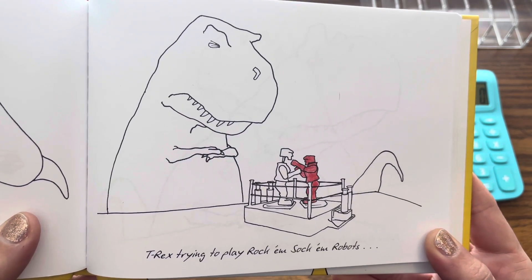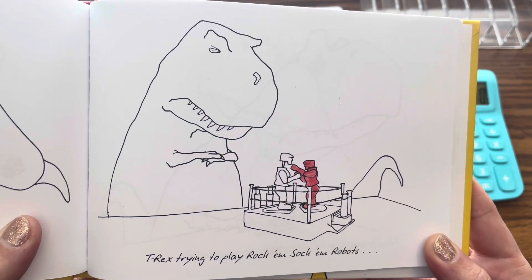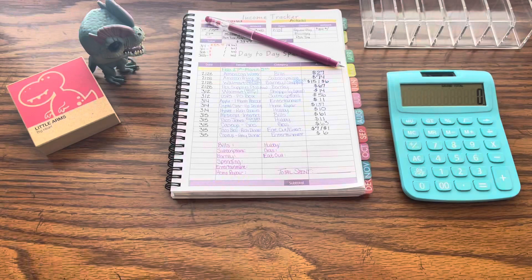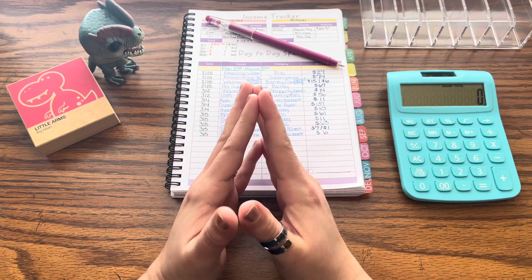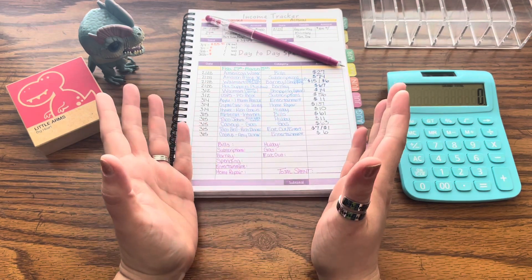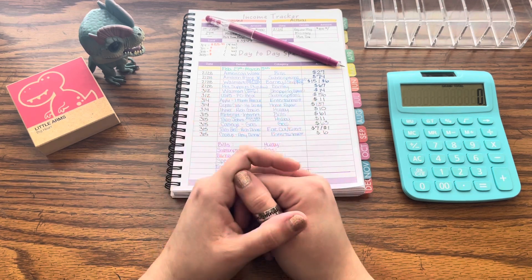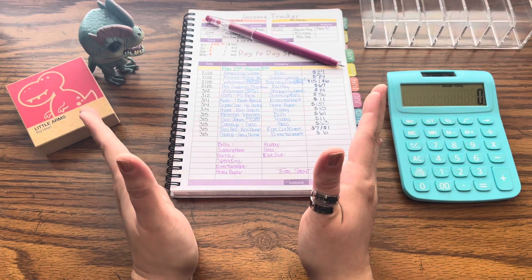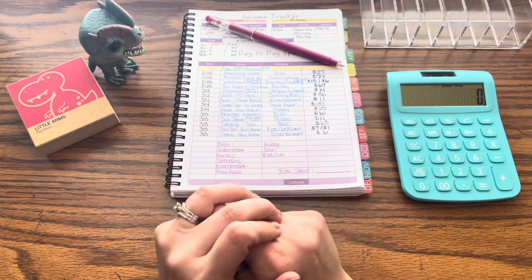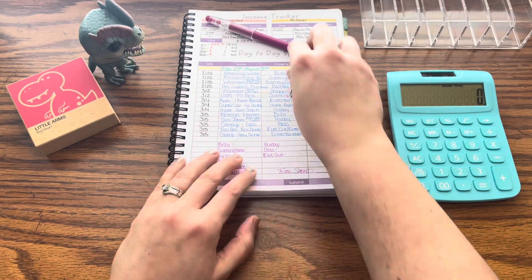Oh, the sheer frustration on his face just did me in today! Alright guys, let's get into it. If you're new, welcome. If you're a returning subscriber, welcome back. I hope you would consider subscribing and joining the Dino Budgets fam — I would love to have you, and we definitely have fun over here doing all things budgeting.